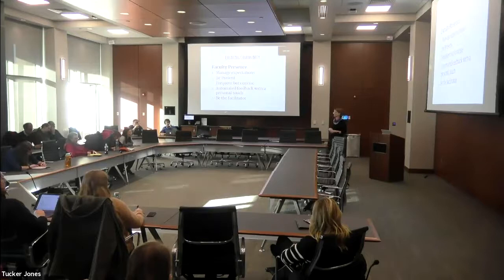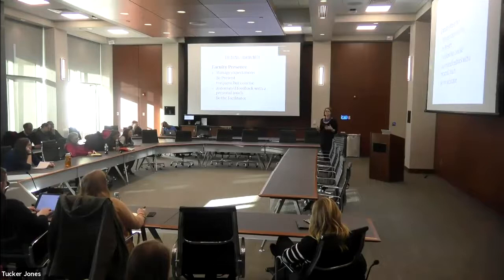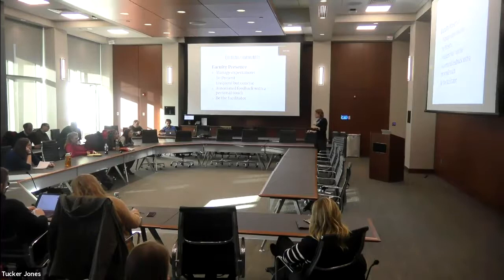You also have to show that you are present when focusing on that class — through participating in discussion boards, through comments or feedback on assignments, and through announcements. It is not okay to put your lectures up there, grade a few assignments, and forget about it. You have to create opportunities for communication in your online course, which will hopefully cut down on the number of emails you receive if communication is going on between your students.